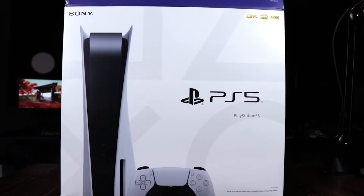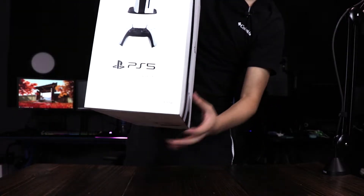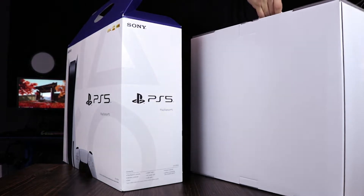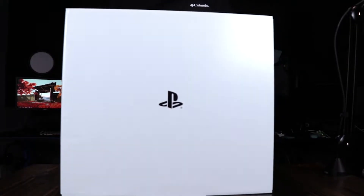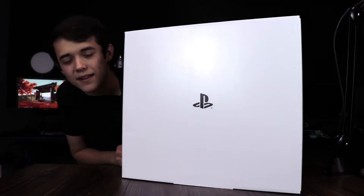Okay, let's lift this out of here. This is heavy. Here it is, guys — here is the white box of the PS5. This looks really nice and clean and simple, though it is kind of cheap — it's just like a normal cardboard box.